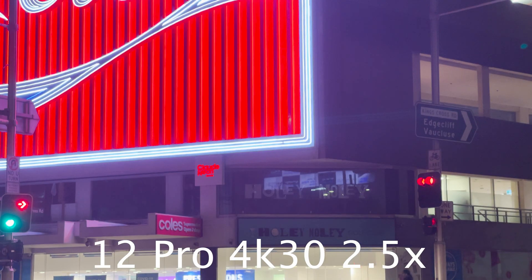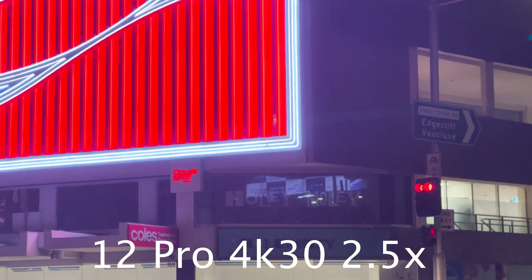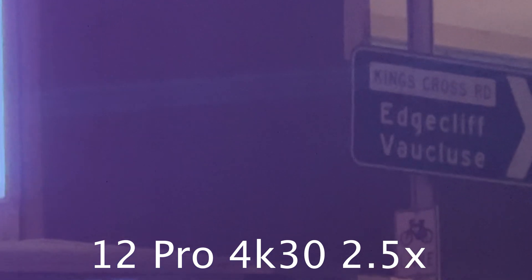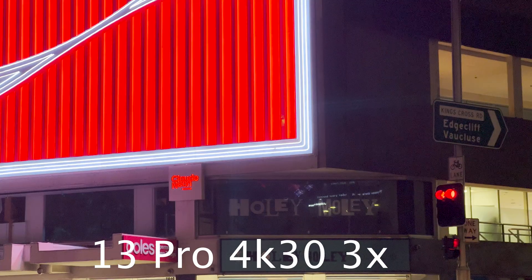Looking at the telephoto cameras, we would expect the older model with its faster f/2.4 aperture to outperform this year's f/2.8 aperture, as the older one lets in a lot more light. However, we can see a general softness in the 12's image and very heavy noise reduction. By contrast, this year's 13 Pro has far less noise reduction, which results in more grain, however we get a lot more detail from this image.